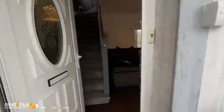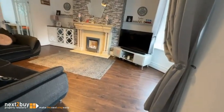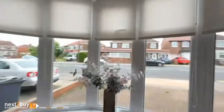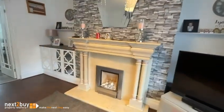We're going to be heading in and we're going to be straight into the lounge, which is at the front of the property. Got a nice big bay window. It's a nice spacious room with a feature fireplace.